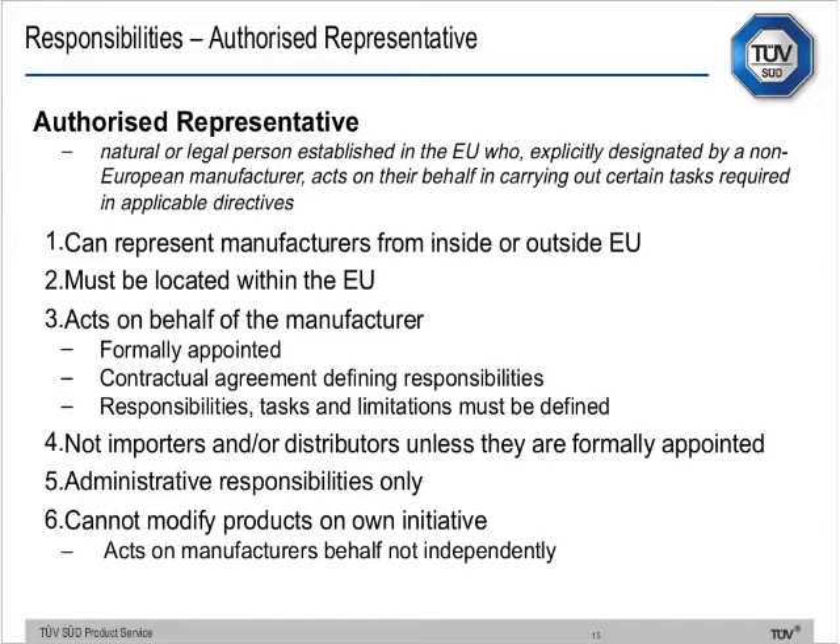Next, the authorised representative — established in the European Union, explicitly designated by manufacturers to act on their behalf in carrying out certain tasks required in applicable directives. They can represent manufacturers from inside or outside the EU, but must be located within the EU. They act on behalf of the manufacturer, must be formally appointed, and there must be a contract defining responsibility. It's not importers or distributors unless formally appointed, and they have administrative responsibilities only — they cannot modify products on their own initiative.